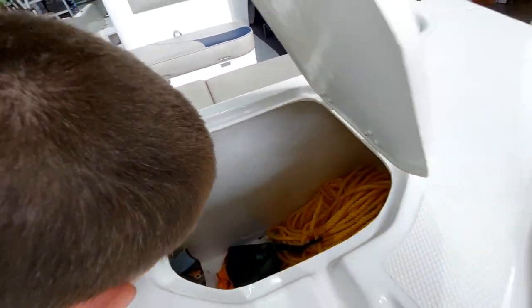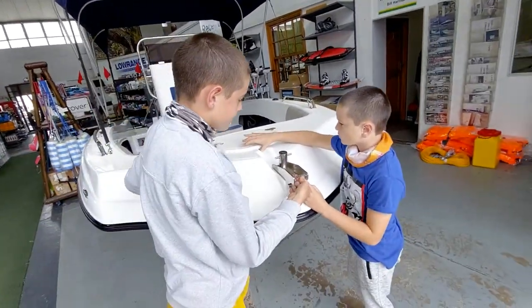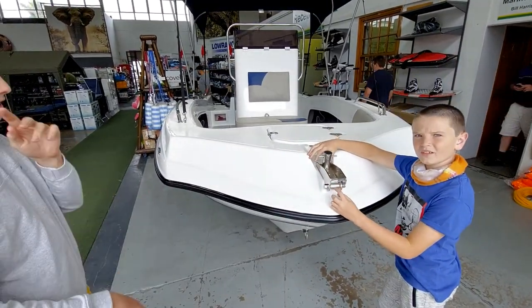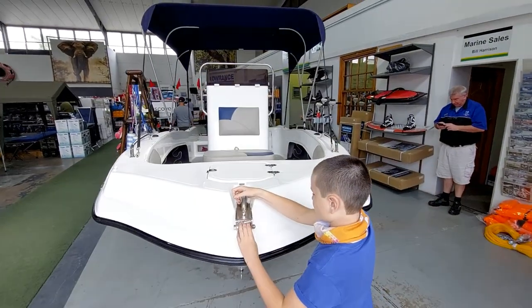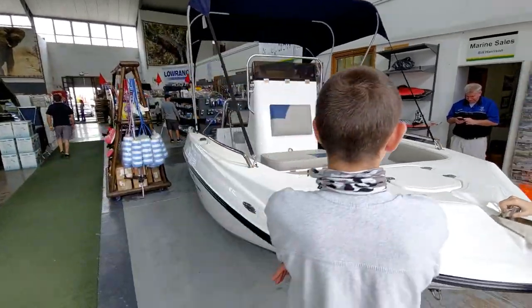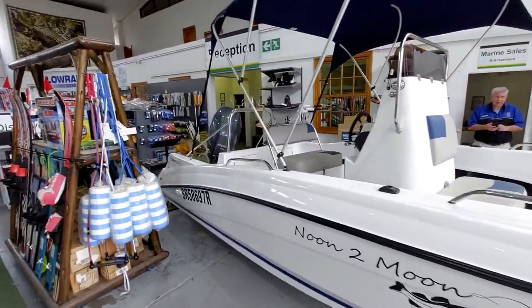All your safety gear. Nice cover. Let's take a guess how much this would cost. I'm guessing 300,000. 340,000. 570,000. It's worth it though — it's a beautiful boat.